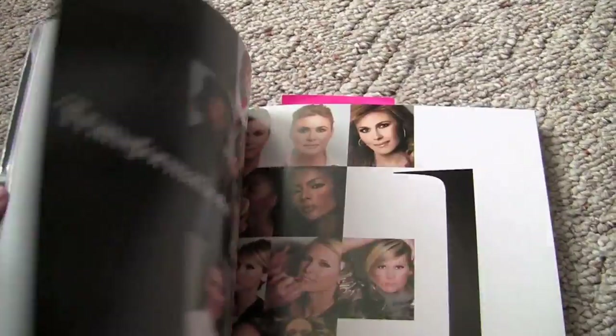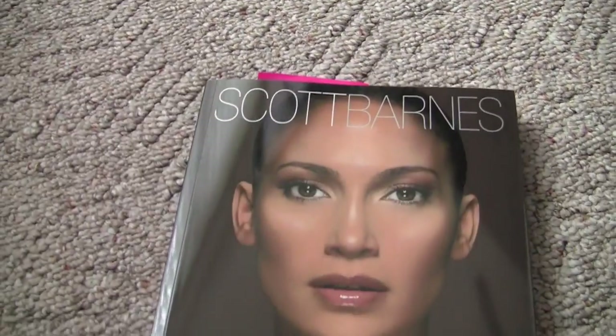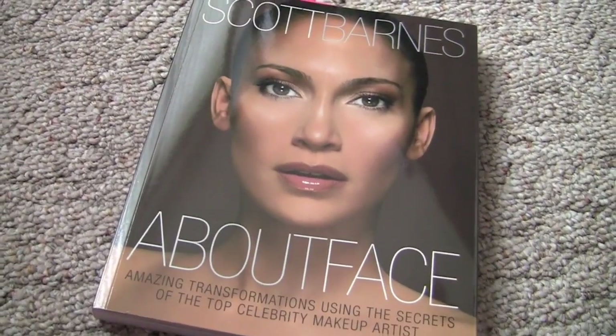I probably like the looks in this book the best. If I were looking for looks I'm really going to put on myself with a lot of takeaway, this book is just great. This is probably my pick for great before and afters.